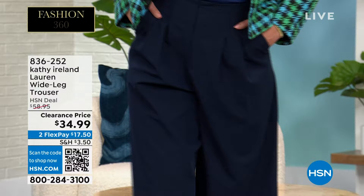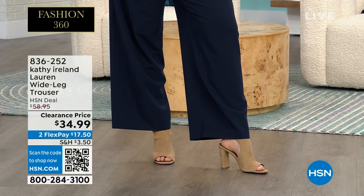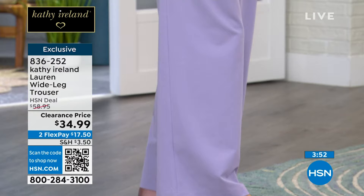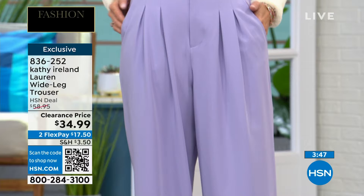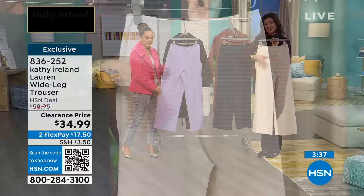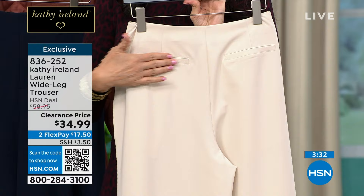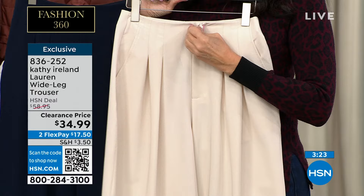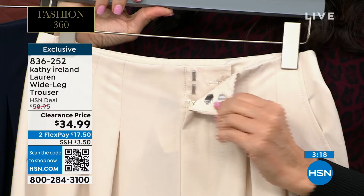Key in item number 836-252 to hsn.com or your HSN app. It has functional pockets, kind of disguised in the pleating so you don't even realize the pockets are there — not adding bulk either. The front pockets are completely functional. There are two back faux pockets on the back that add a little detail and interest in the rear area, but they don't add any bulk or material. With this, it looks like there's a pocket, but it's actually not functioning. The front pockets are hidden behind the pleated area.